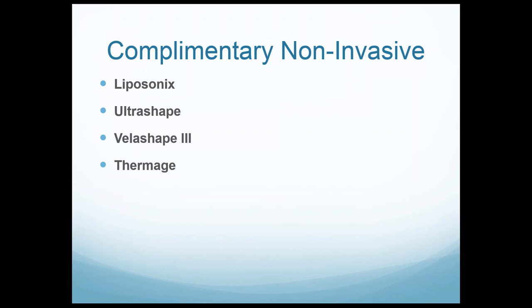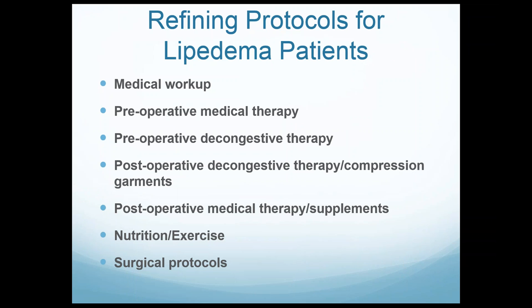Complementary treatments — I really don't think there's much value in lipoedema patients. I offer Liposonix, Ulthera, Belashape, Thermage for skin tightening, but rarely use them on lipoedema patients. There's a lot still needing to be defined: proper medical workup, preoperative therapy, the role of preoperative decongestive therapy — what patients is it mandatory for versus nice to have — postoperative decompressive therapy, appropriate supplements, refining nutrition and exercise programs, and working with plastic surgeons for patients who may need lifting or tucking procedures.